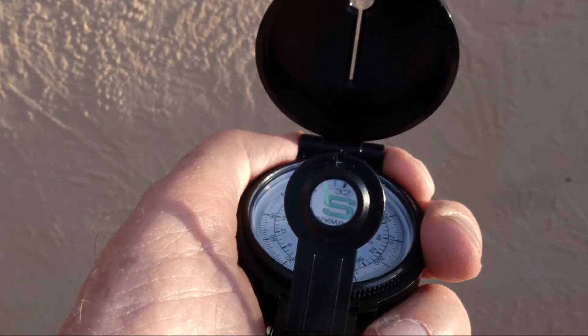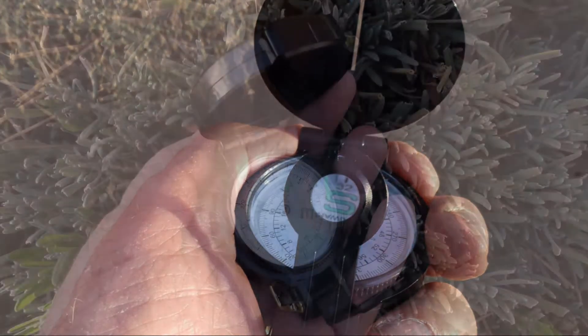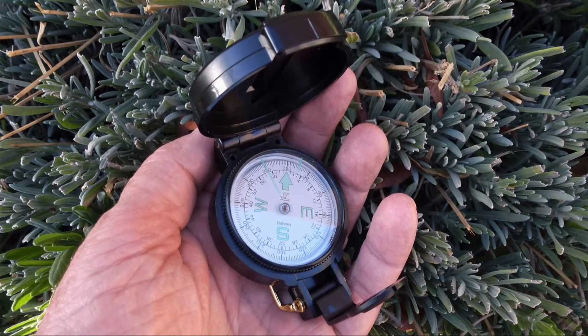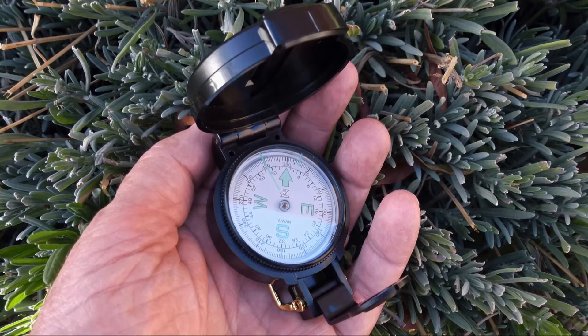In the next video in the topo map series, I'll explain why hikers take bearings and how they do it. The big shortcoming of this compass is the same one I mentioned before — the north arrow doesn't actually point north.